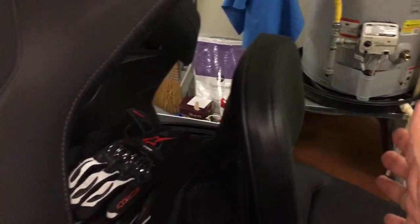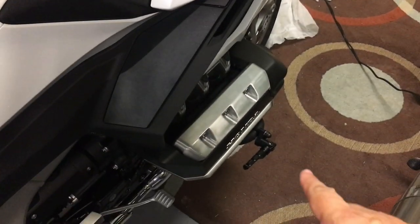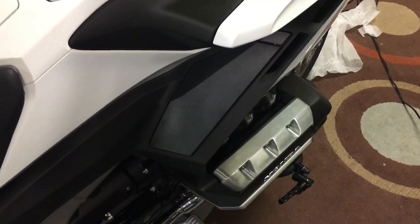Some of you guys might have seen my earlier video — I had a 1,500 mile trip where I did not have the backrest. And if you looked earlier on my feed, I had just installed these foot pegs, did a test ride with them, and they work great, do what they need to do.